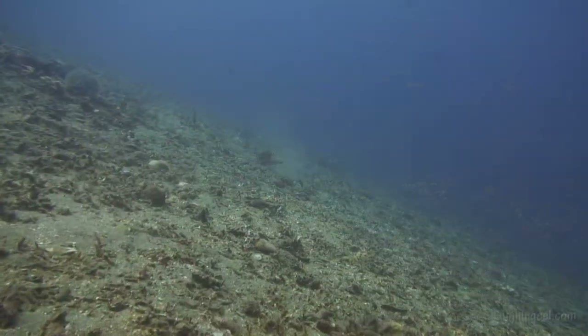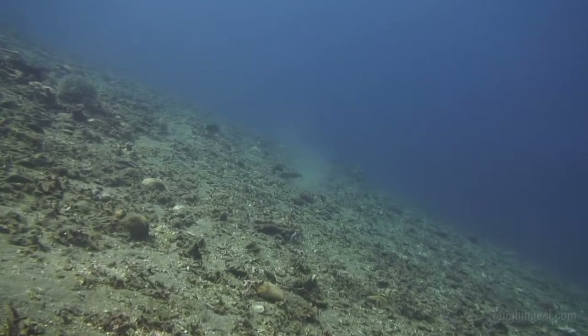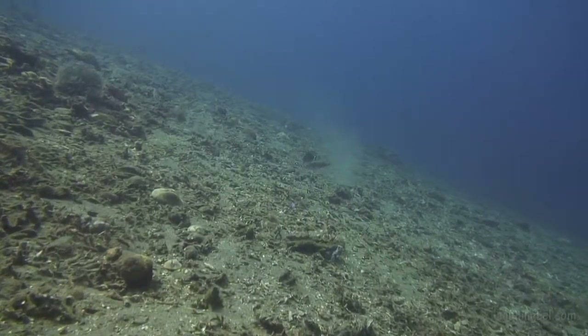So what do you do? You give up on the reefs, go for the muck, and watch the tango of the tiny.